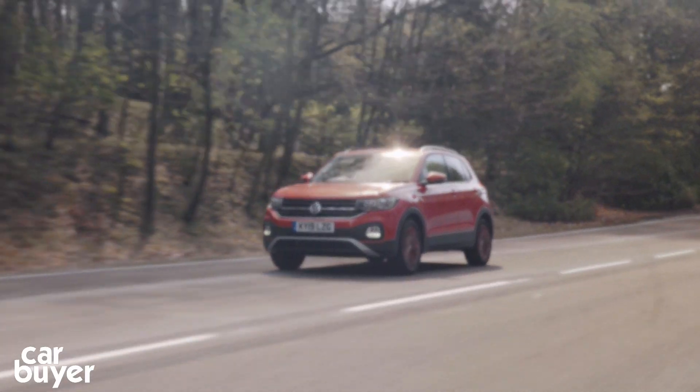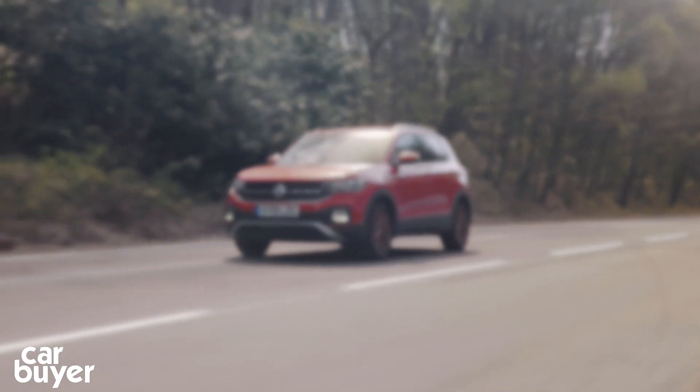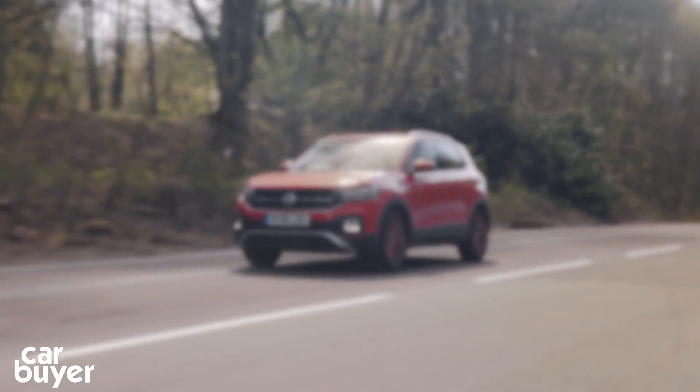Don't go just yet. Give my Seat Arona review a watch and our SUVs playlist. Give this video a thumbs up and subscribe to the channel. Thanks for watching.